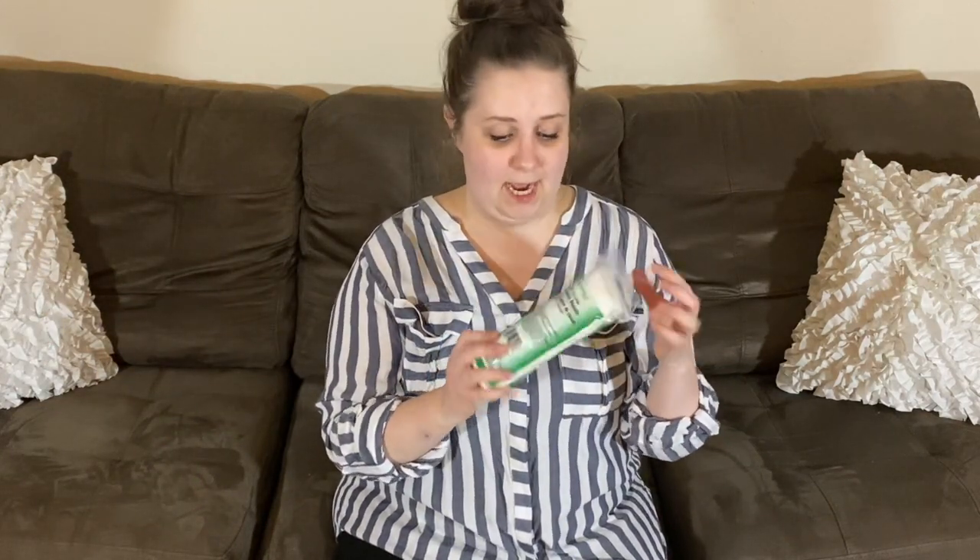Makeup rounds. I love these. If you have seen my other Dollar Tree haul, these are awesome because not just for makeup, you can use them for so many different things. They're like cotton balls, but flat.